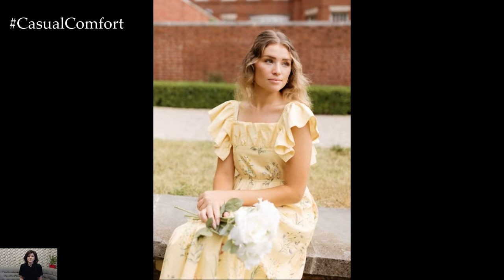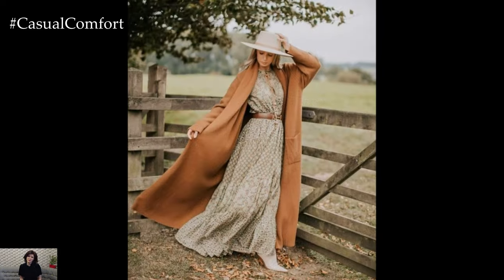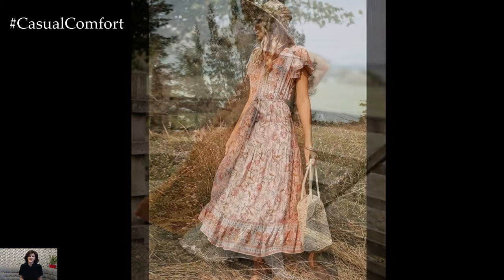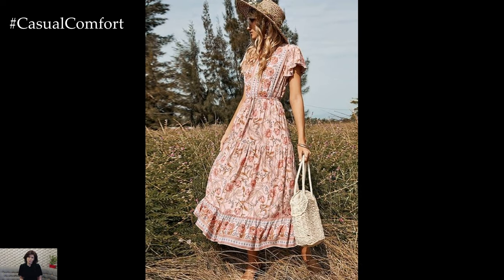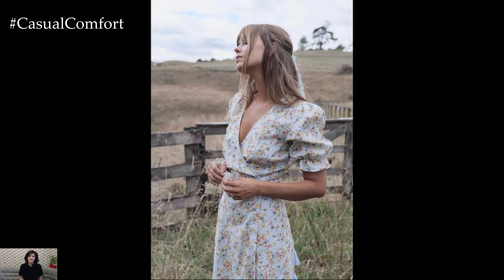One of the most distinctive features of cottagecore fashion is its use of floral prints and soft, natural fabrics. Think cotton, linen, and light, airy materials that flow beautifully and feel comfortable against the skin. Floral patterns, particularly those that mimic wildflowers or vintage garden prints, are essential to achieving the cottagecore look. Dresses with small, delicate flowers or larger, bolder blooms both work well. The key is to choose prints that feel timeless and romantic. Pair these dresses with simple accessories like a straw hat or a woven basket bag to complete the look.